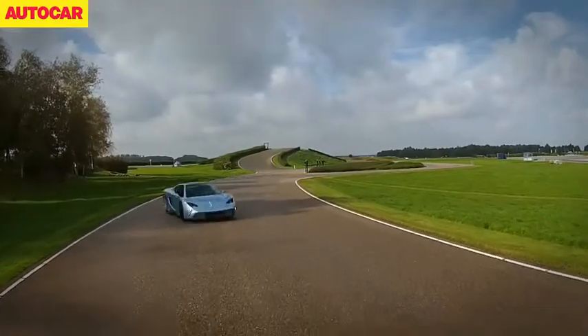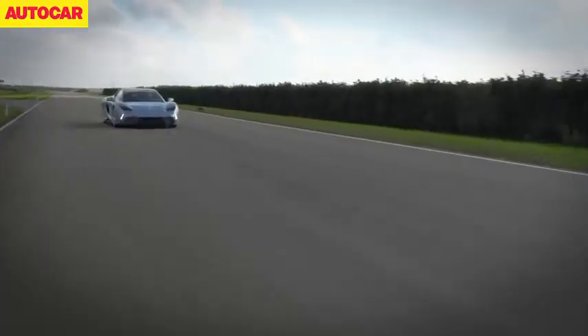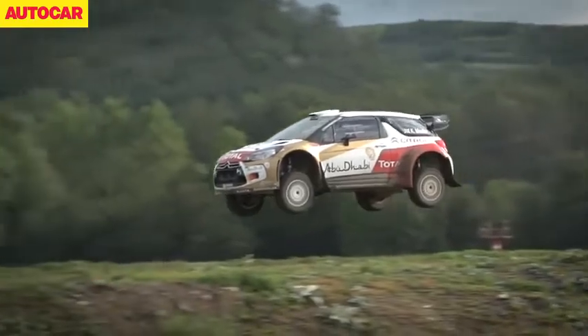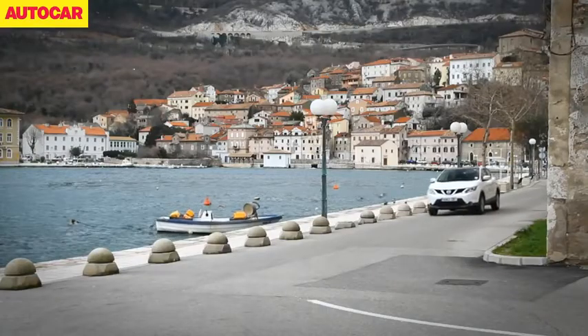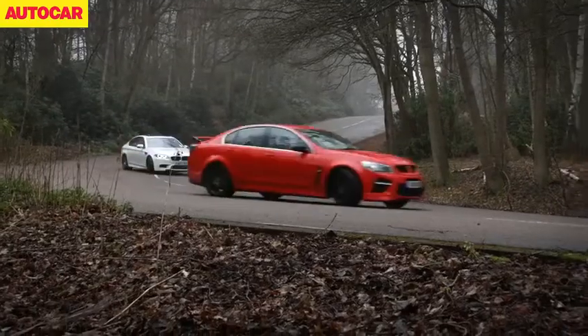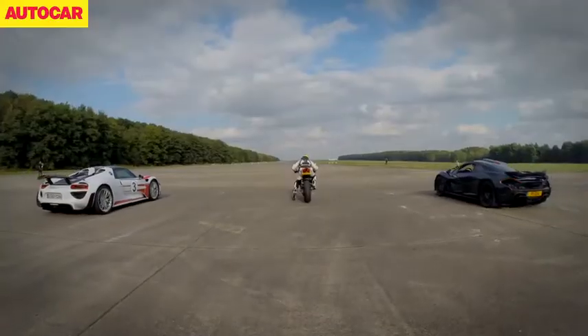Whether it's driving a new supercar built by an ex-plumber in Holland — as was the case with the Vantsa Saar — learning how to handle a rally stage at the hands of Citroën's WRC car, or taking the new Nissan Qashqai on an epic 5,000 mile road trip across Europe, we've aimed to bring you a small slice of what has been an amazing 12 months in cars.